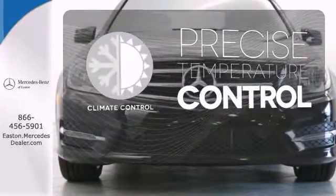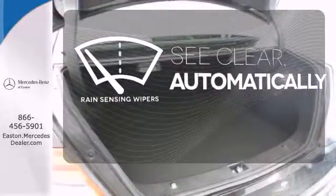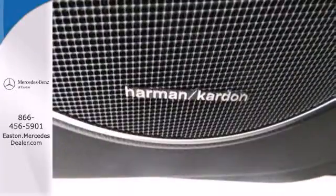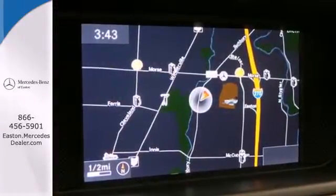Select the perfect temperature with the climate control. The rain-sensing wipers remove rain, snow, or debris automatically. All that combines with top safety ratings and impressive performance. Check it out today.